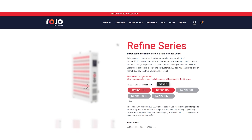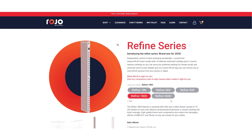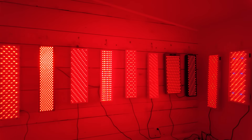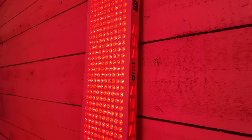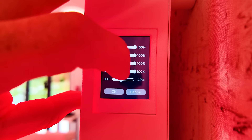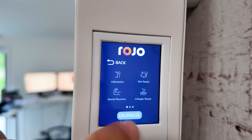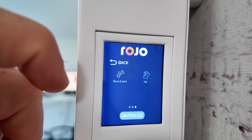Rodeo Therapy have released their new Refine series. I've done a first impressions and announcement video on the new panel range, and the Refine 900 also featured in my comparison series. It's a really interesting product getting a lot of attention. I just spoke to the founder a few hours ago — he said they're getting a heap of interest. Their new Smart Modes feature is really innovative, so definitely add the Rodeo Therapy Refine series to your shortlist.